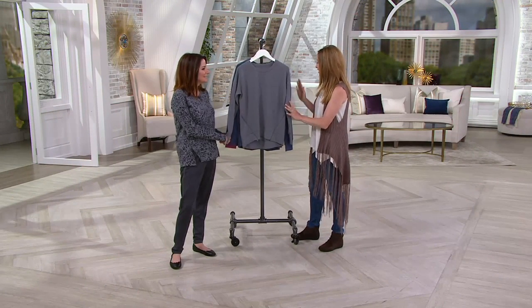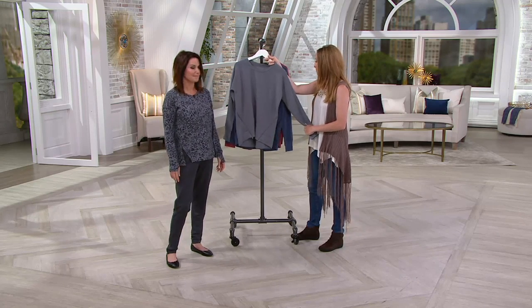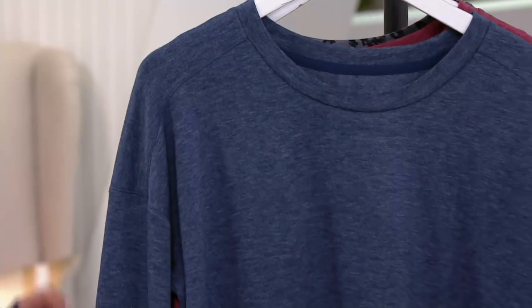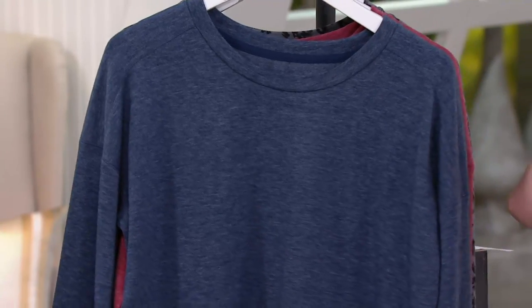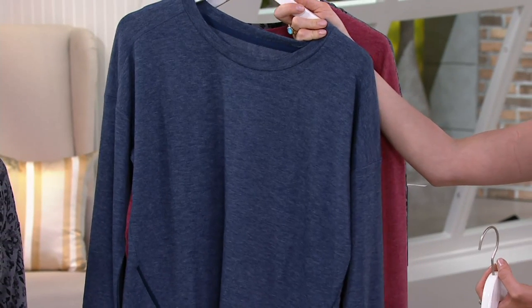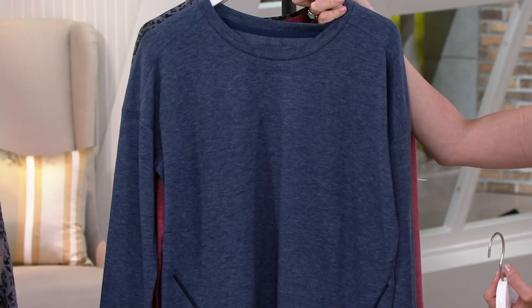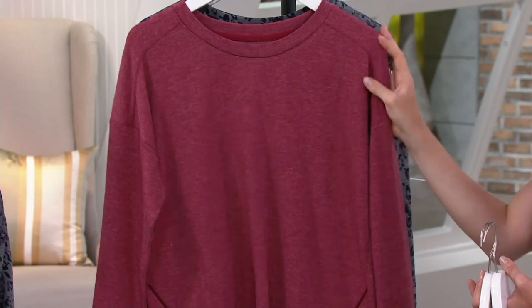Brand new this season. I'll start with our first color, which is gray — we've got medium through 3X on this one. So soft, and all the pieces are heathered, so it's already so comfortable and kind of works with everything you probably have in your closet. Next color is navy, medium through 3X. I like when you see a heathered navy, especially if you wear it with denim, because it doesn't look so tonal — it gives a little interest.